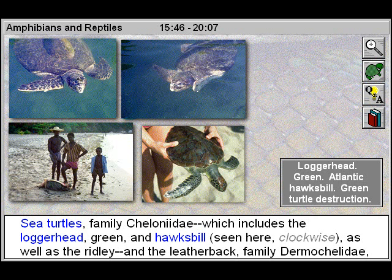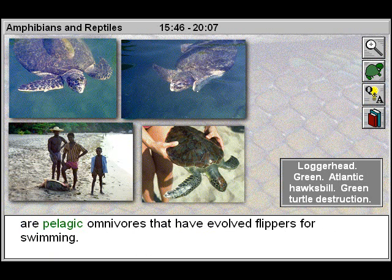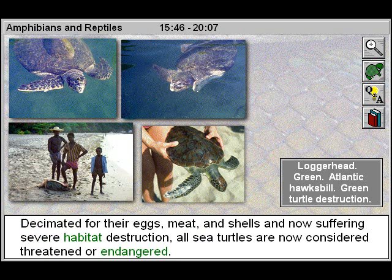Sea turtles, family Cheloneidae, which includes the loggerhead, green, and hawksbill seen here, as well as the ridley, and the leatherback, family Dermachelidae, are pelagic omnivores that have evolved flippers for swimming.